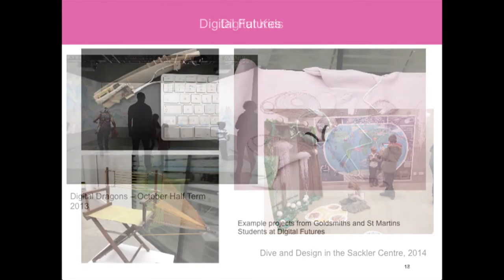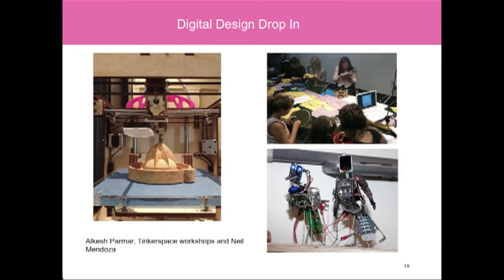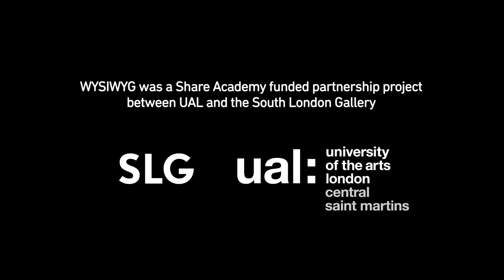In addition to collecting, we run Digital Futures, a showcase for students to show their work — this is from Goldsmiths and St Martins — and the digital drop-in sessions, which have invited artists to come and do show-and-tell. I really wanted to emphasise that the museum has been collecting digital art for a very long time, although obviously the focus in recent years — what digital means and how it's collected — has changed. Thank you.